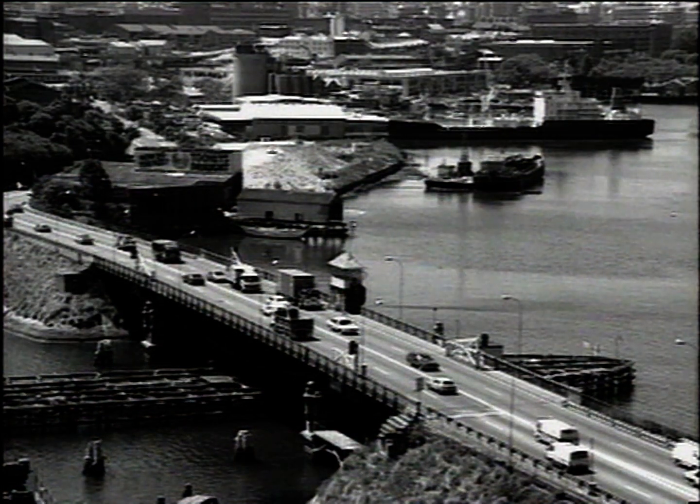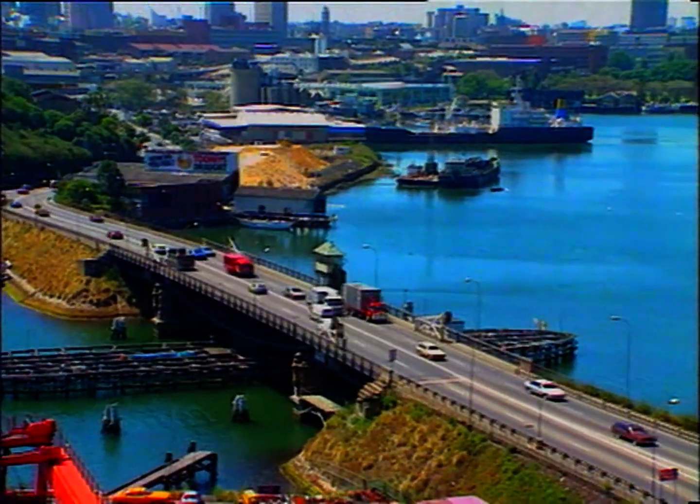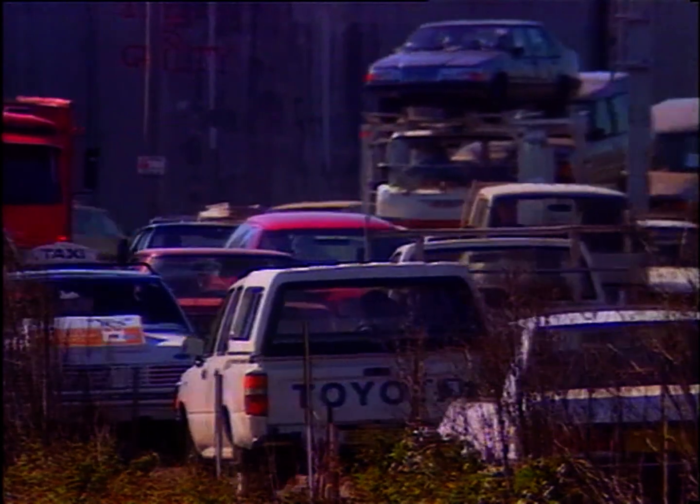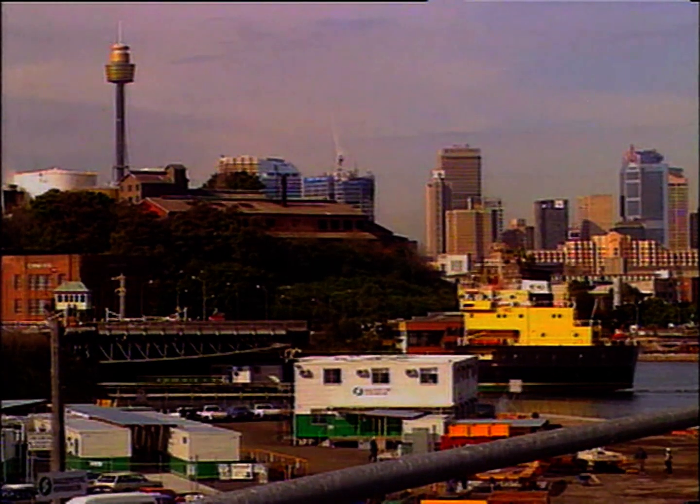Not many years passed before Father Time again caught up with the old bridge. Daily it became choked with up to 77,000 cars and regular bottlenecks when opened for shipping.